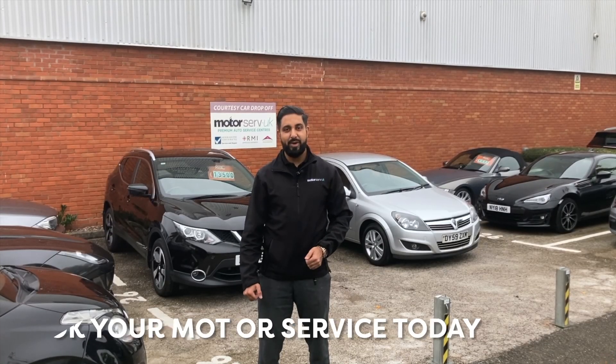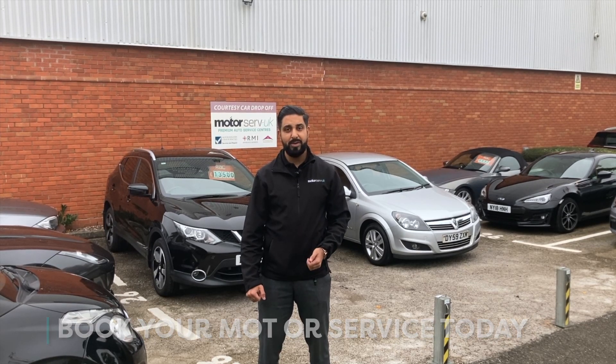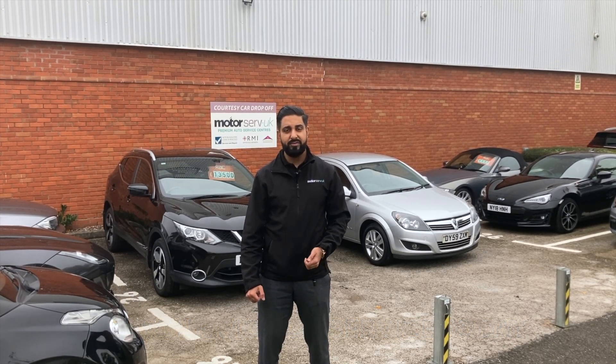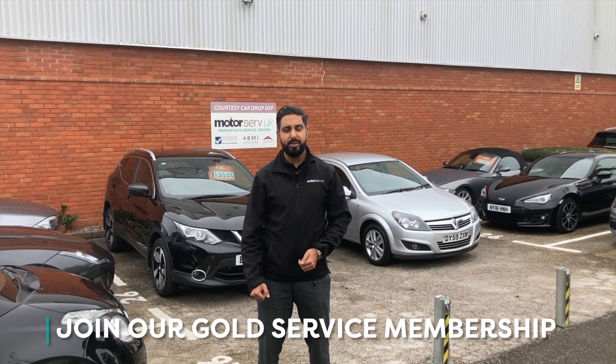Hi, it's Afan, branch manager from Motorserve. If you guys have any service or MOT requirements, please give us a call and our service advisors can get that booked in for you. Alternatively, if you're interested in the gold membership plan, please give us a call and we can look at that for you.